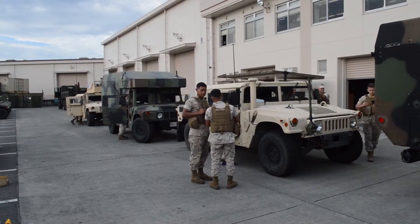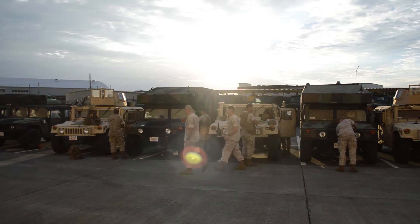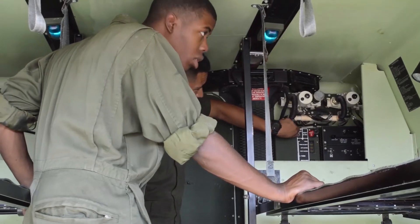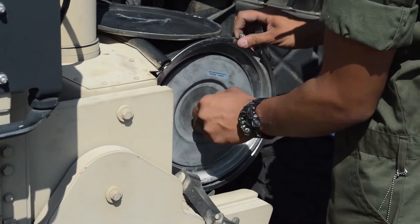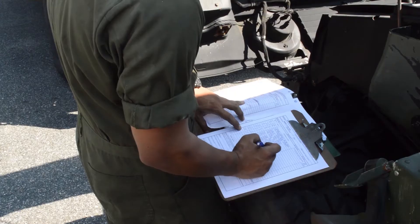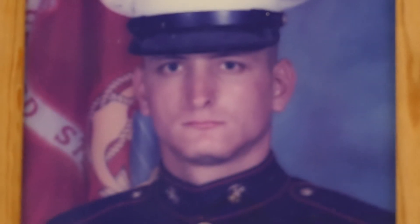I pretty much stayed in the automotive repair, fixing trucks like the Humvees or the large five-ton or two-and-a-half-ton trucks. I was deployed to Saudi Arabia for Desert Shield and Desert Storm, and I got a new perspective on the world from that.